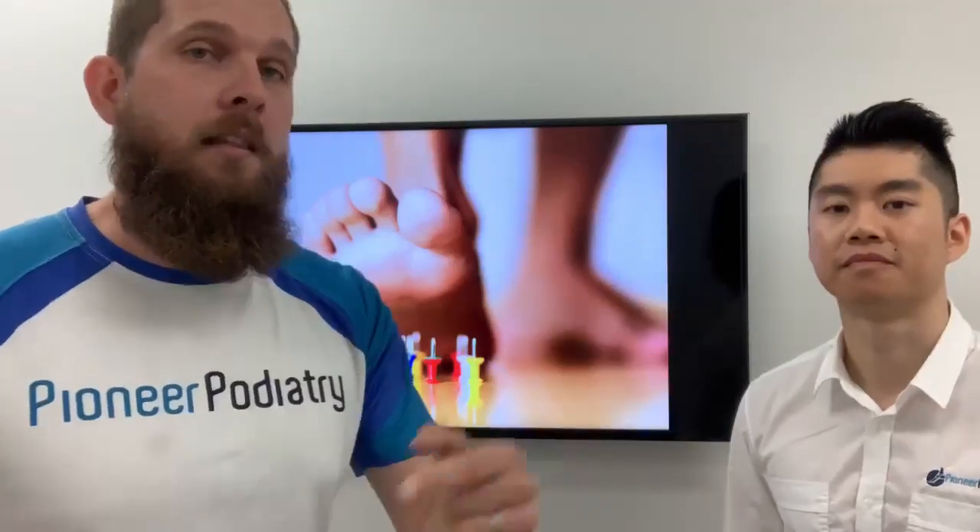We get a lot of patients every week who come in and sit in our clinic to see us, and they are not sure why they're there. They know they've had diabetes, they know the GP has sent them across to us, and we are here today to solve that mystery for you.